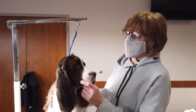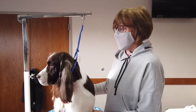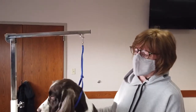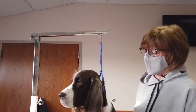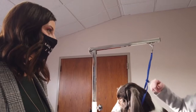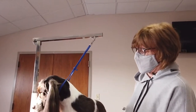This is Giggles. Her registered name is Tee-hee-hee, so hence the Giggles. She's an English Springer Spaniel. She is four years old. She is an AKC breed champion — she has gotten her championship. But she also does a lot of what we call performance: agility, obedience, and things like that.